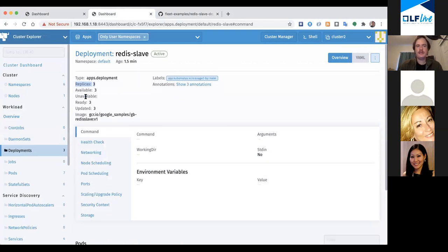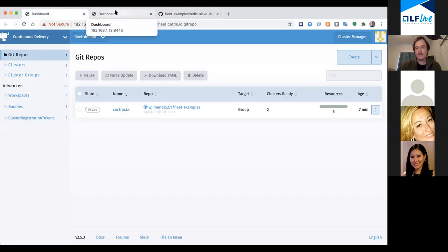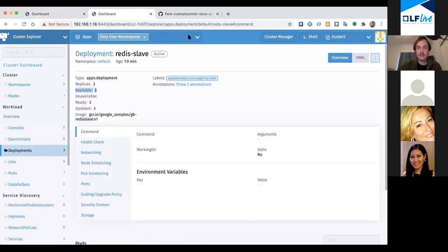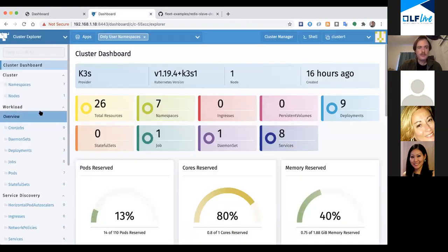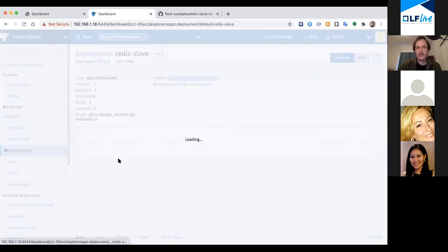And look at that - replicas three, and now there are three. That is now working. So I just committed a change to Git and changed it in two of my clusters. If I had two or two thousand it would be the same. Do you want to look at the other cluster? Same things - how many should be there? Three. Perfect.